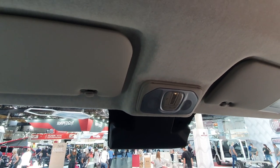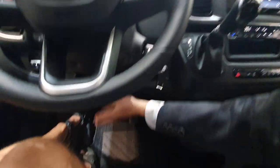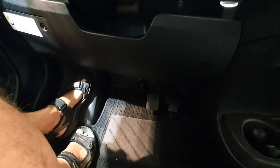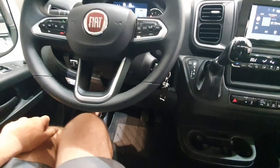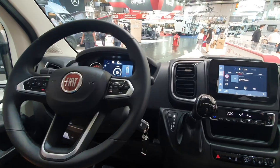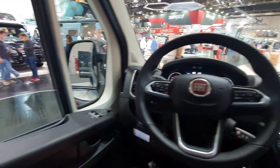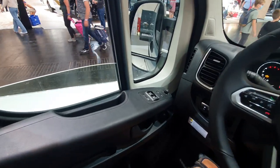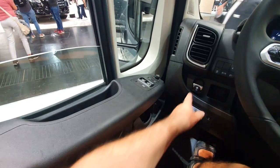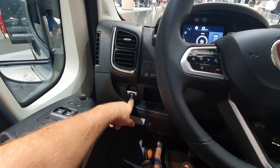We also have — unfortunately not visible here — a battery brake system, so we can switch off the battery when the car stays longer in your garage, for example. That would be fantastic, particularly for motorhomes. This is really good. And on the left you can see the new electric handbrake — here it is.